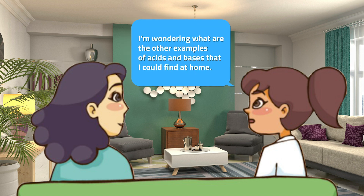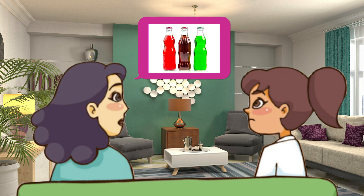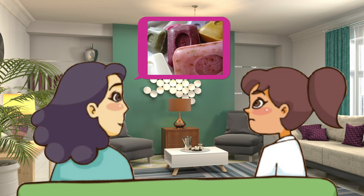I'm wondering, what are the other examples of acids and bases that I could find at home? Citrus fruits like oranges and lemons, vitamin C, vinegar, and carbonated drinks are acidic materials. On the other hand, toothpaste, baking soda, cleaning powders, and soap are basic household materials.